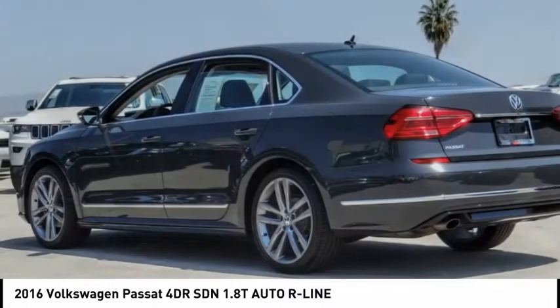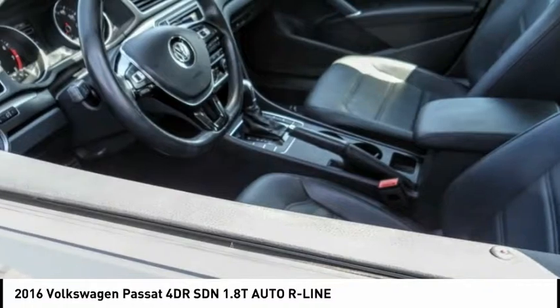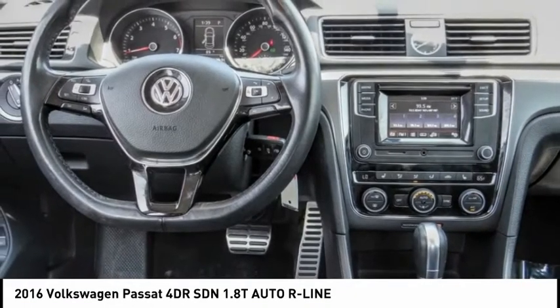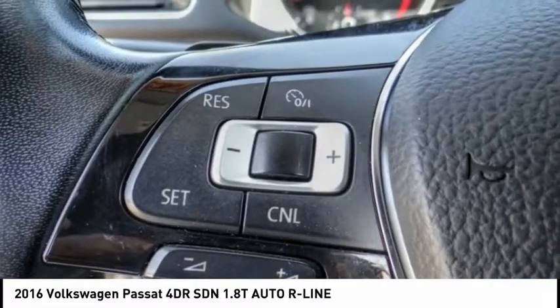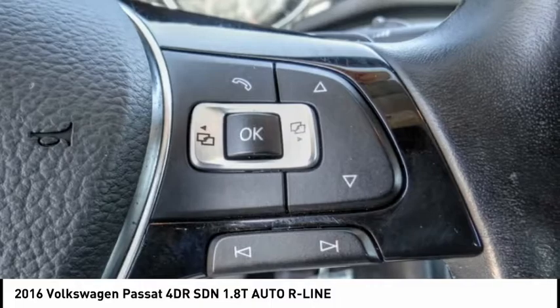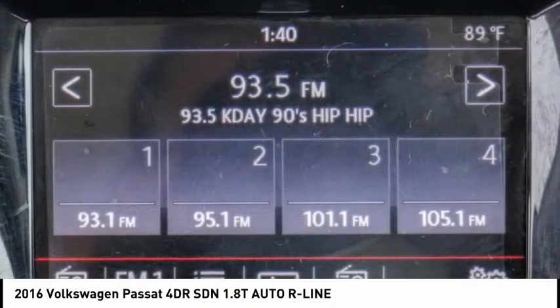We are pleased to show you the 2016 Passat. The Volkswagen Passat is roomy and powerful. It offers a supple and controlled ride with a quiet and comfortable feel. Volkswagen brings it all together, priced below $15,000. This vehicle has less than 60,000 miles. Here are some of this vehicle's great options.